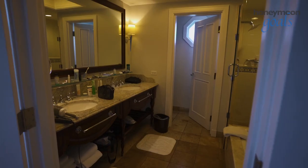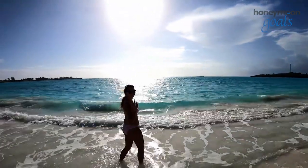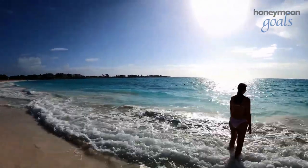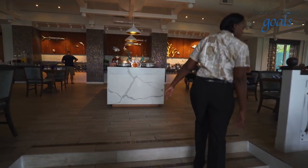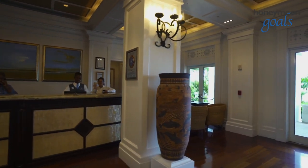When booking your honeymoon, you can choose from three different types of rooms and suites, depending on how close to the one-mile white sand beach you want to be. All come with 24-hour room service or butler service, depending on your package, so you can enjoy pampering around the clock.